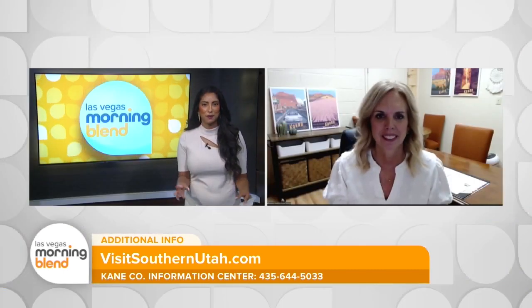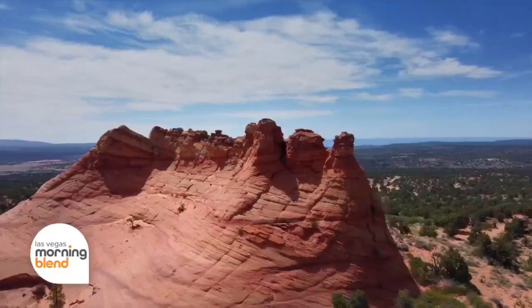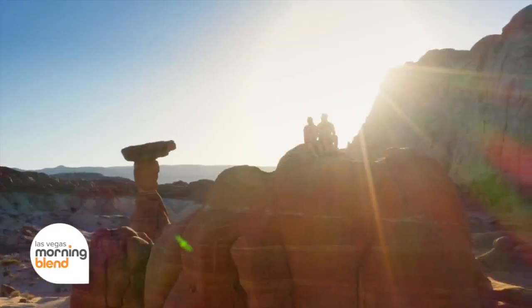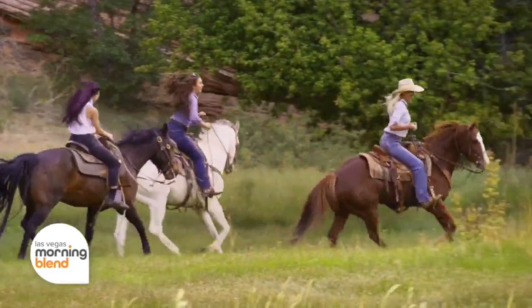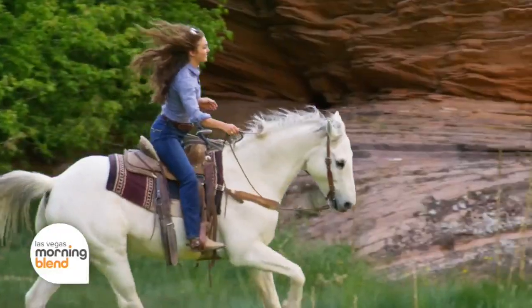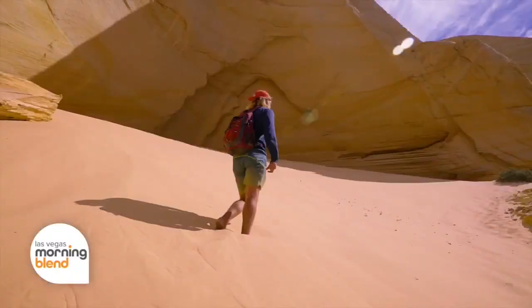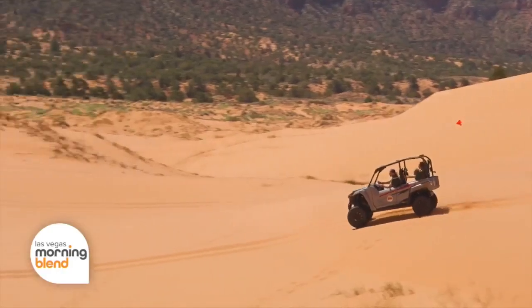Let's talk about those hidden gems. Slot canyons are definitely a must-see. We're home to the largest slot canyon in the United States — possibly even in the world. It's Buckskin Gulch, and it's a 45-minute drive from Kanab. You park your car, walk about a mile, and enter the slot canyon. You can go as long as you want, get a permit and camp along the way, or just take your lunch, go in, eat, and turn around for a short day trip.